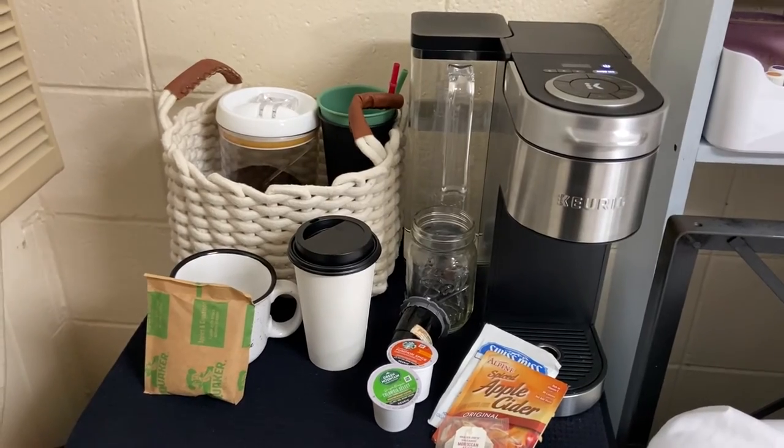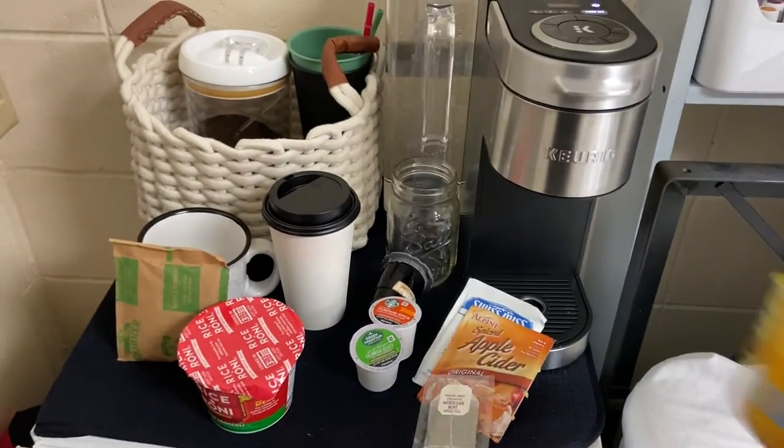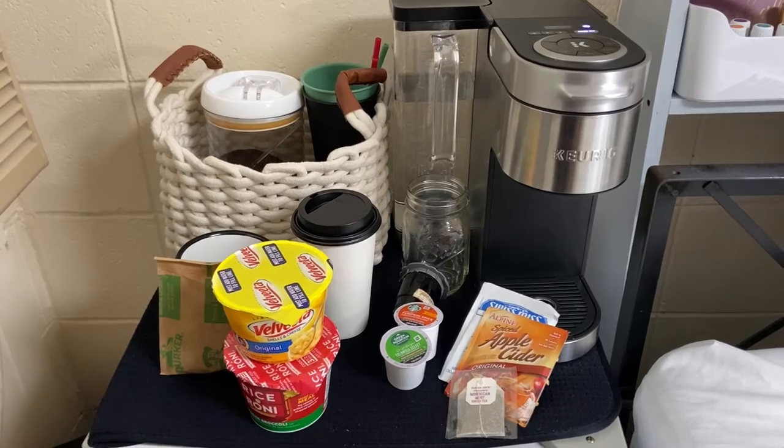If I'm looking more for a dinner solution, then rice-a-roni, mac and cheese, or noodles in a cup is perfect and super simple to make right from your dorm room.